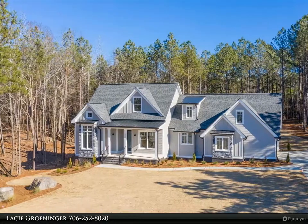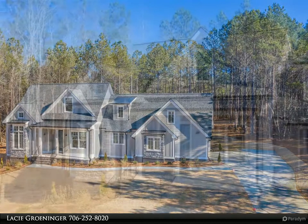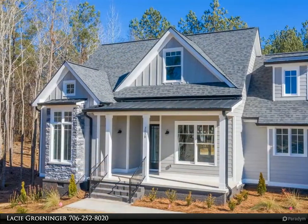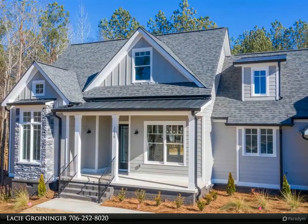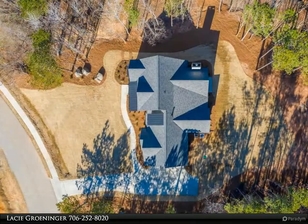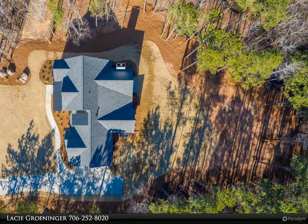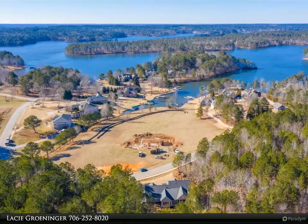Stunning new construction home in Emerald Shores of Lake Oconee. This 5-bed, 3.5-bath home boasts numerous upgrades, including solid oak hardwood flooring, 10- and 12-foot ceilings, quartz countertops, Viking appliances in the kitchen, multiple fireplaces, custom shelving in closets, and over an acre and a half of private lot.